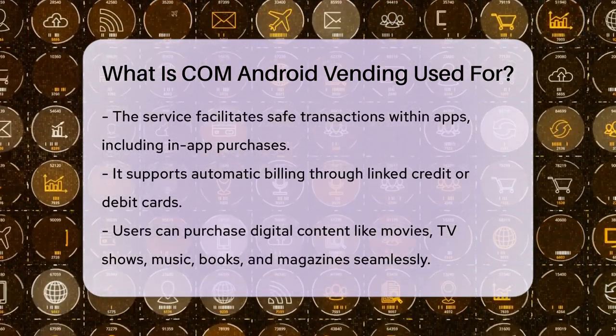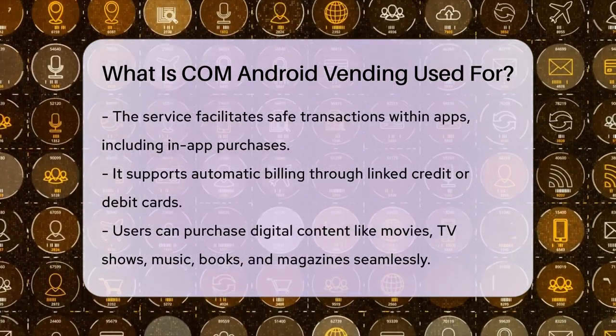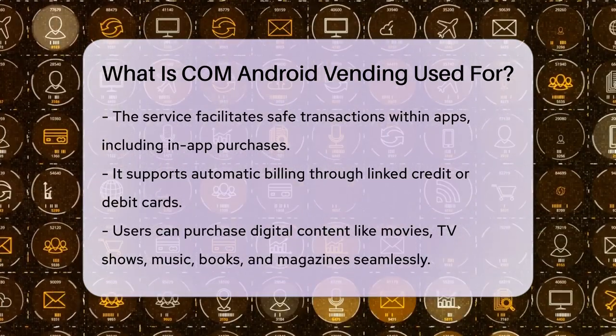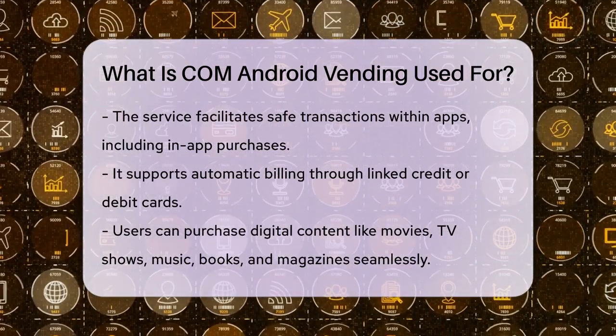In addition to downloads, com.android.vending facilitates safe transactions within apps, including in-app billing and automatic bill purchases via your linked credit or debit card. This makes purchasing digital content like movies, TV shows, music, books, and magazines a seamless process.